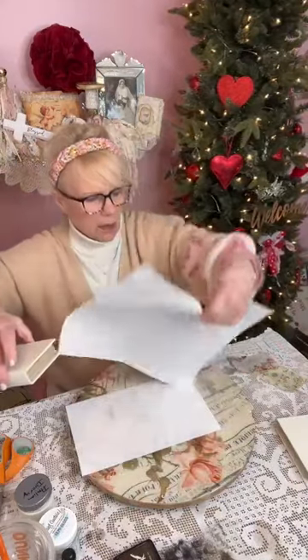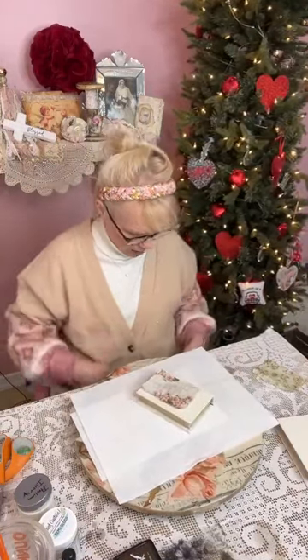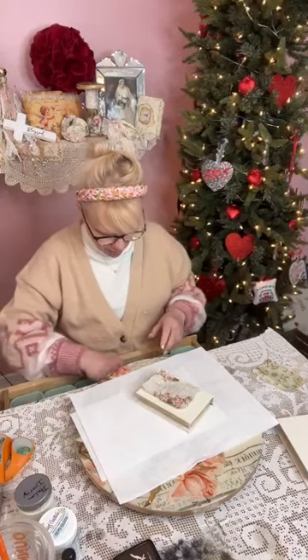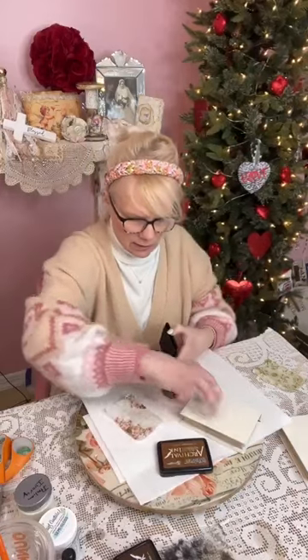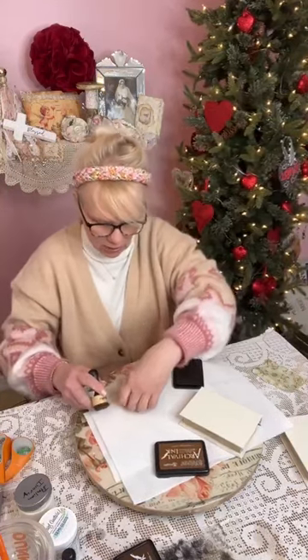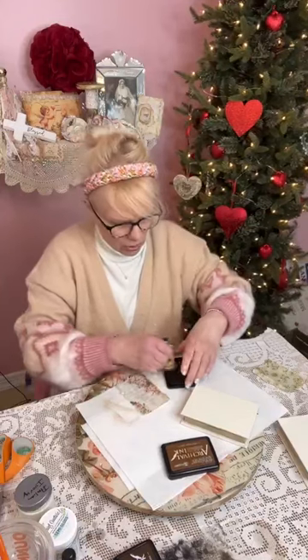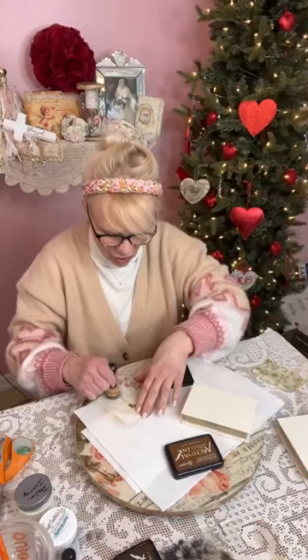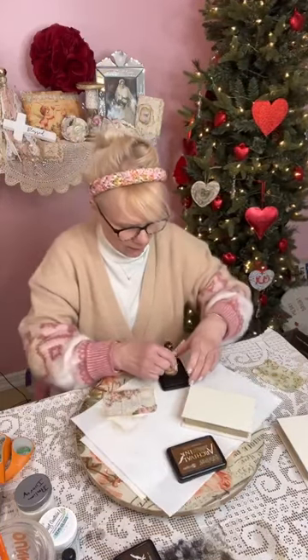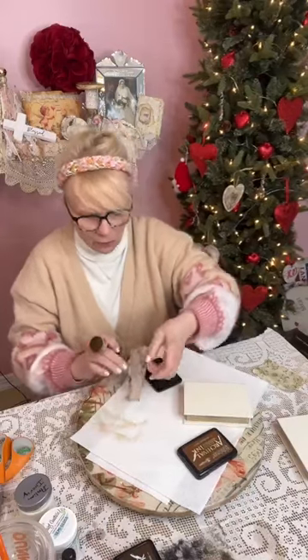So let's get our first one on here. Look how perfect this looks on there, guys — isn't that pretty? I almost forgot — we always have to add a little bit of archival ink in Vintage Photo on the edges of the paper, just to make it look a little more vintagey.